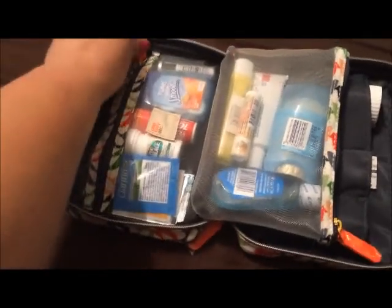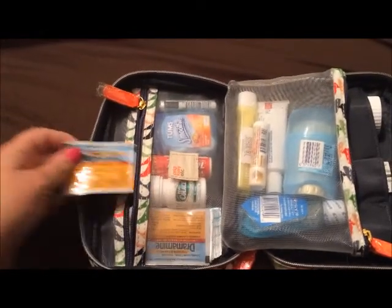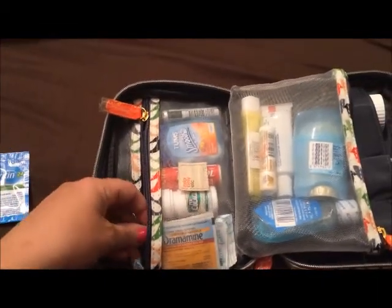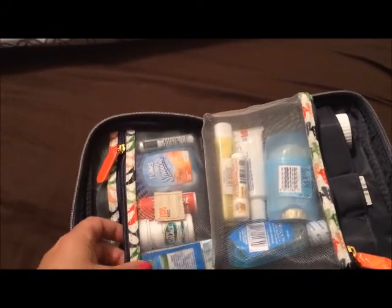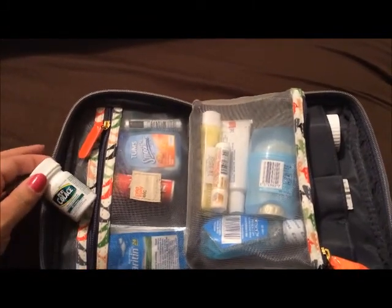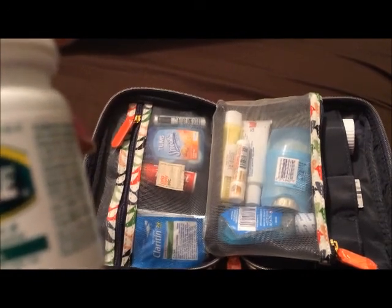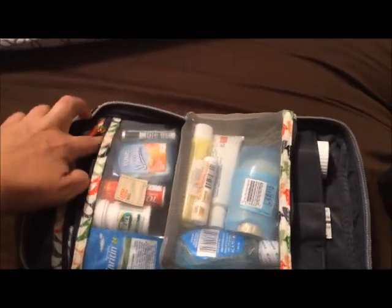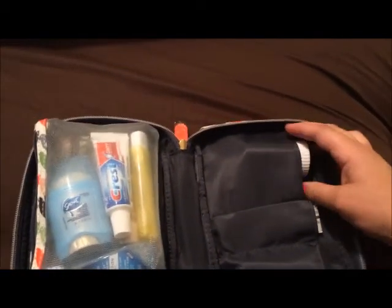Over here we have several different little packets of drinks. We have a Claritin, Dramamine, and Gas-X. Behind it there we have all these, which are pregnancy approved: Colace, Tylenol, Tums, and Rolaids, and then here on this end we have...